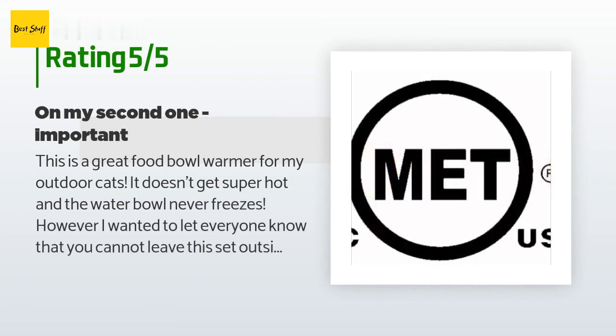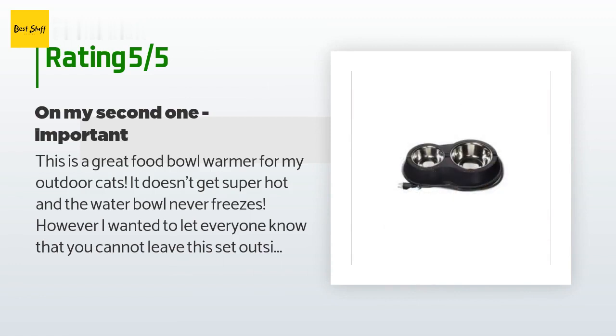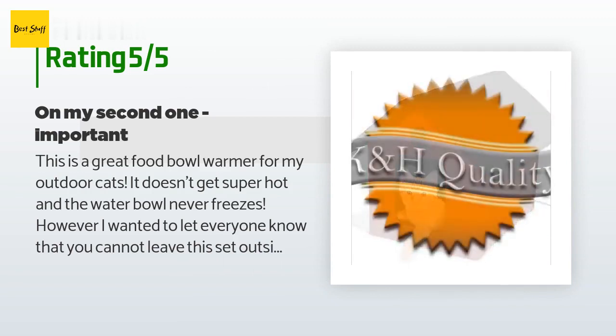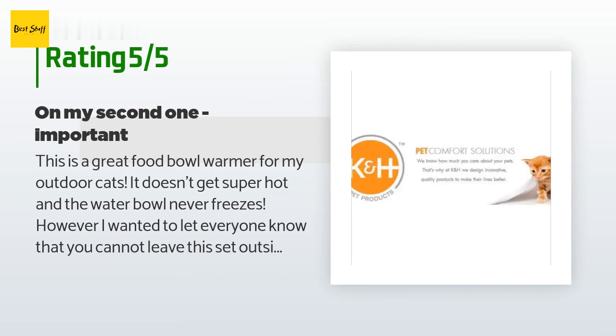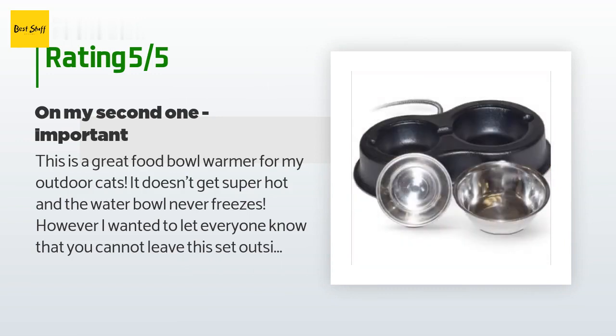A customer said: "This is a great food bowl warmer for my outdoor cats. It doesn't get super hot and the water bowl never freezes. However, I wanted to let everyone know that you cannot leave this set outside in the heat. Once winter is over, we unplugged our first one and left it outside during the spring and summer. The plastic black holder warped from the heat of the metal bowl sitting inside of it. I would definitely recommend this for winter but be careful where you have it during the summer months. We bought a second one because we liked the first one so much."